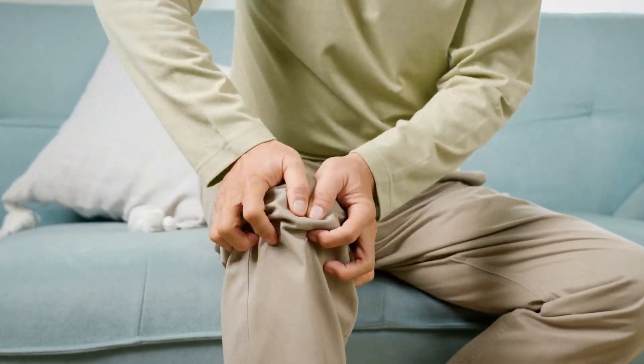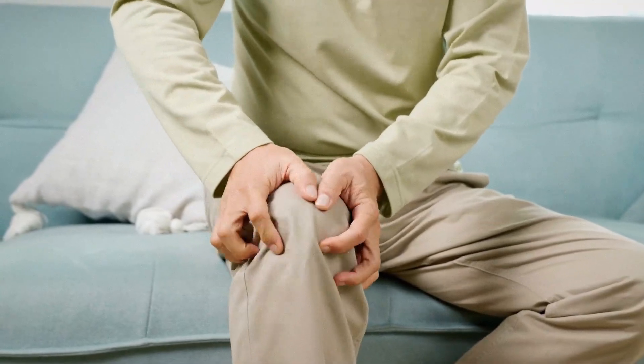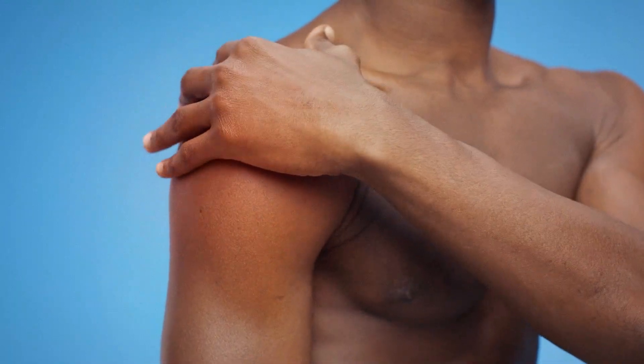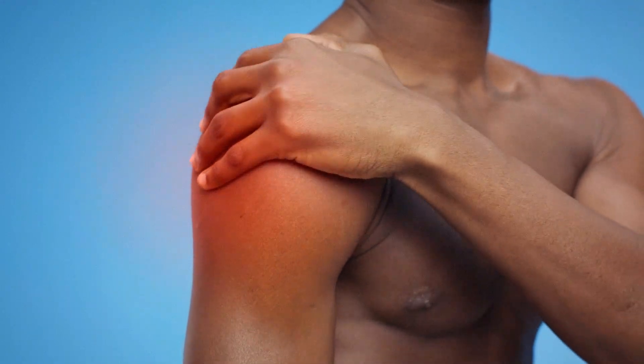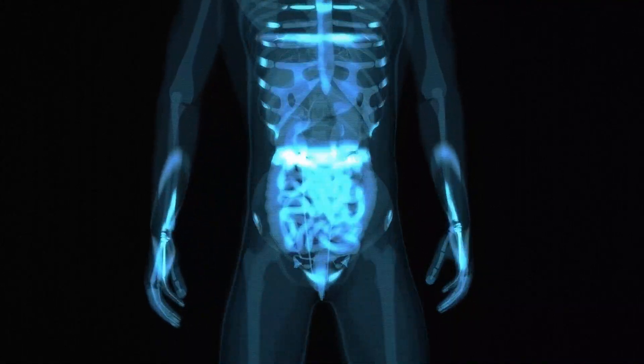You might just notice that you're more tired than usual. Maybe your joints feel stiff in the morning. Maybe your skin is breaking out or your digestion is off. These are all signs your body might be dealing with low-level, constant inflammation. Luckily, what you eat each day plays a big role in whether that inflammation gets worse or starts to calm down.